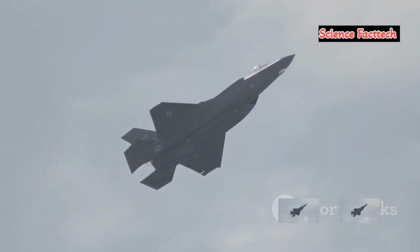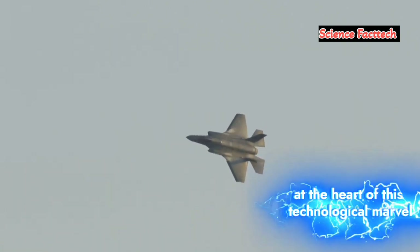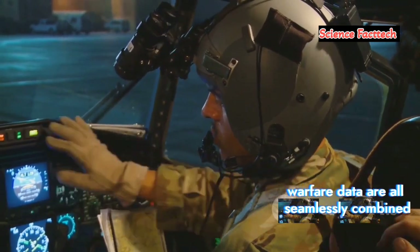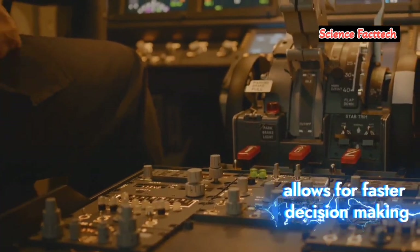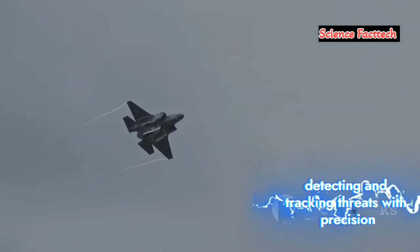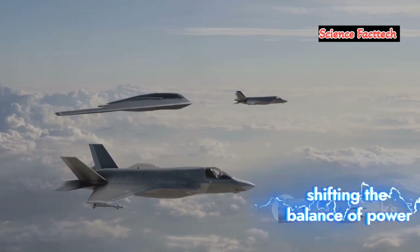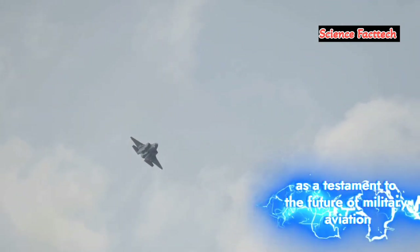The eyes and ears of the F-35. Beyond its stealth capabilities, the F-35 is equipped with some of the most advanced avionics systems ever developed. At the heart of this technological marvel is its sensor fusion capability, which integrates data from various sensors on the aircraft, providing pilots with a comprehensive real-time picture of the battlefield. Radar, infrared, and electronic warfare data are all seamlessly combined, giving pilots unparalleled situational awareness and enabling faster decision-making and more effective mission execution. The F-35's distributed aperture system, for example, provides 360-degree coverage around the aircraft, detecting and tracking threats with precision. These advancements shift the balance of power and redefine aerial combat.